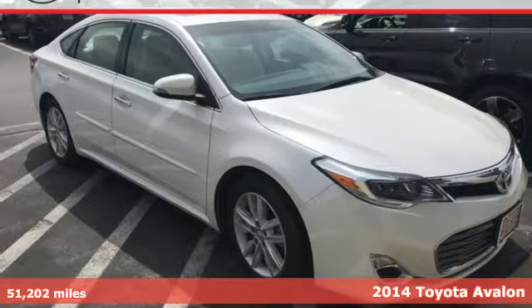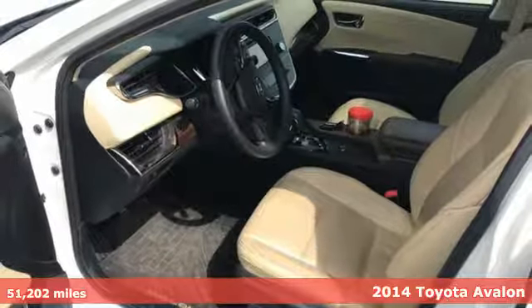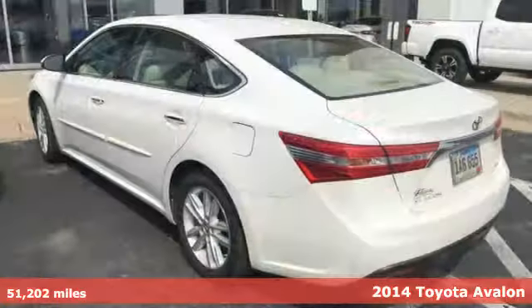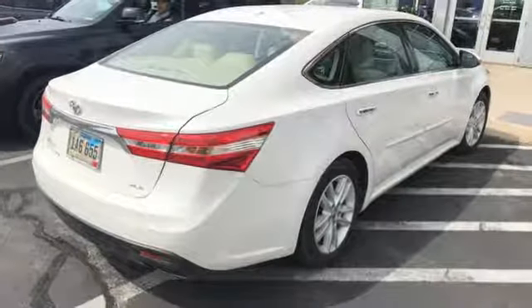Here's a 2014 Toyota Avalon. It has a timeless design that allows you to embrace style with substance and an interior that feels as if it were made just for you. And get ready for an impressive combination of features.